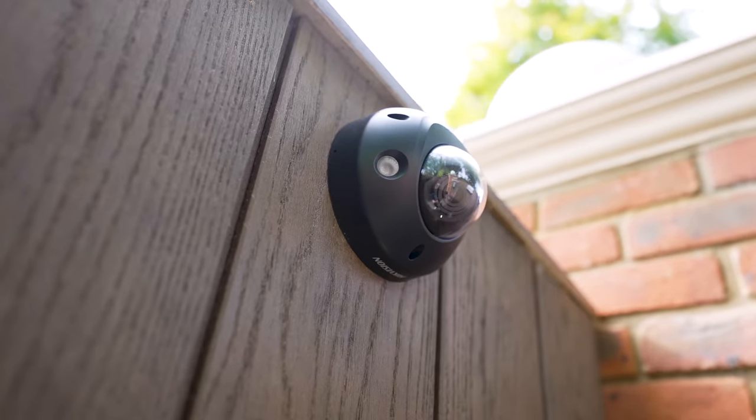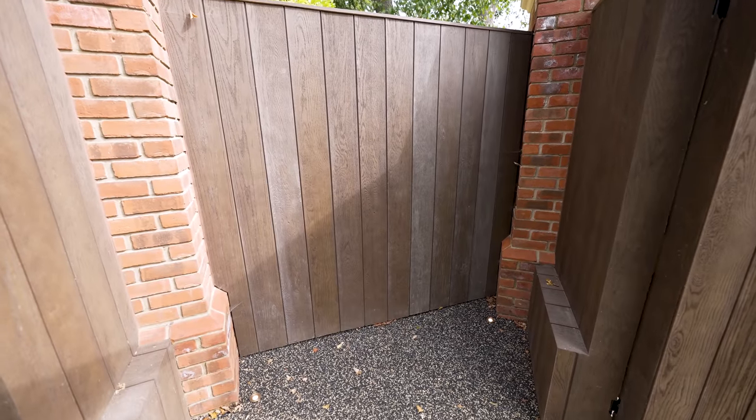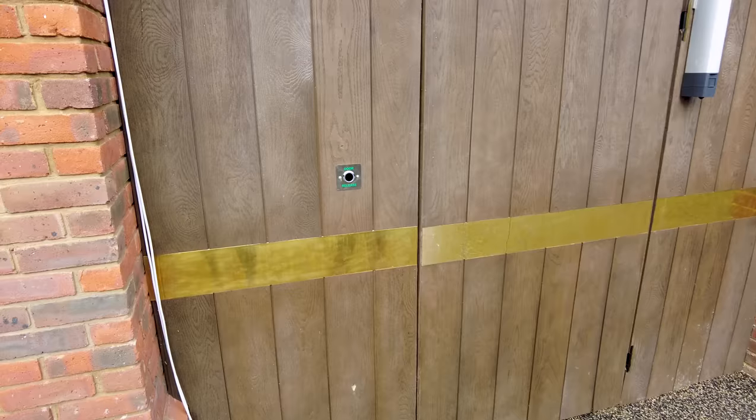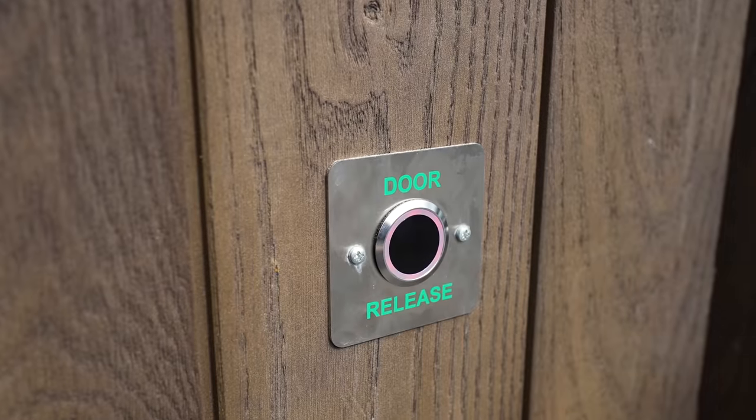We have a camera in this area. It looks at where delivery drivers are dropping things off and we're going to have a unit just here. That makes sure all the parcels are safe and when you do want to open it, everything is pushed to release.